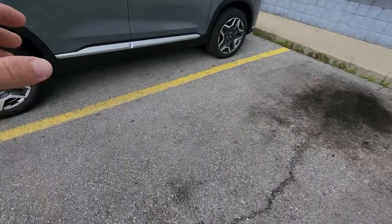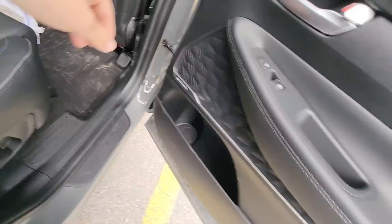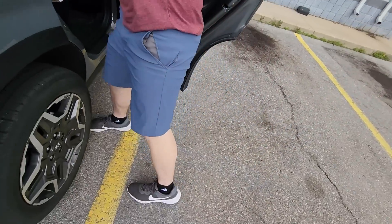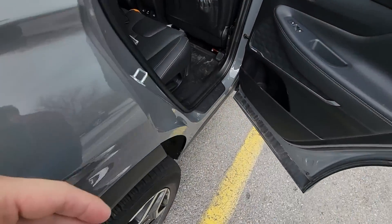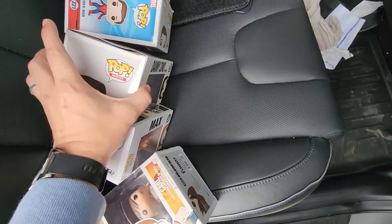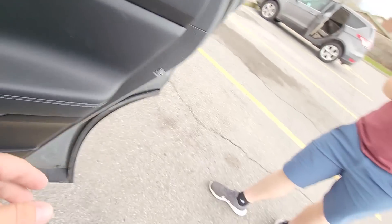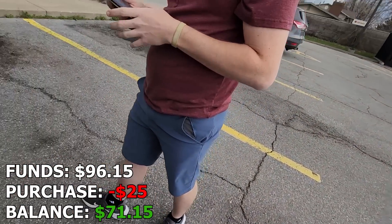Meeting up with the seller — they opened their car to show me the pops. Thanks for holding those for me, I appreciate it. Let's just make sure everything's here and we're good to go. Venmo's okay? I know it's $25, right? Yeah.